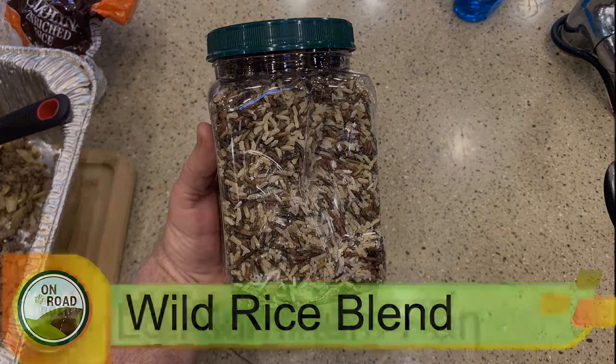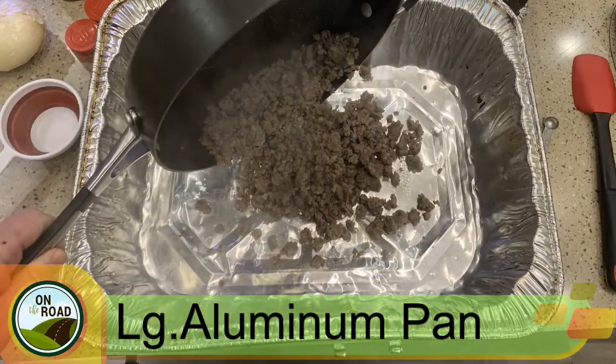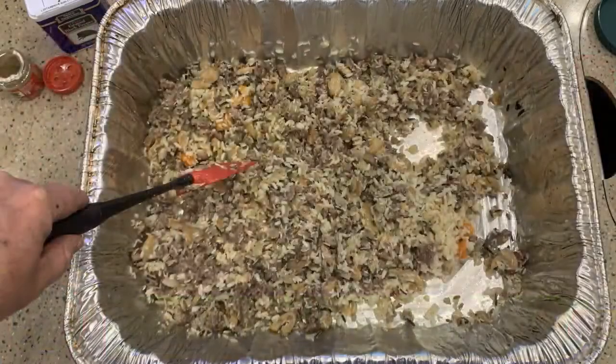I use a roasting pan to mix the dressing in — this makes it a lot easier than trying to do it in a mixing bowl; it helps that you can spread it out. I mix the dressing at each step, adding each ingredient separately, which helps to infuse the flavor of each ingredient throughout. Here's another tip: you can prepare the dressing the day before cooking and store it overnight in the refrigerator to help reduce prep time on the day of your dinner.